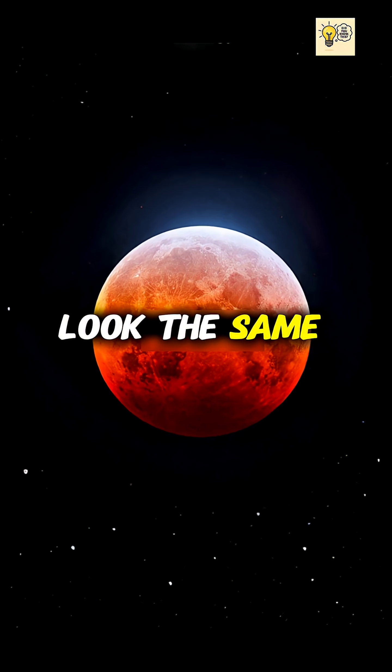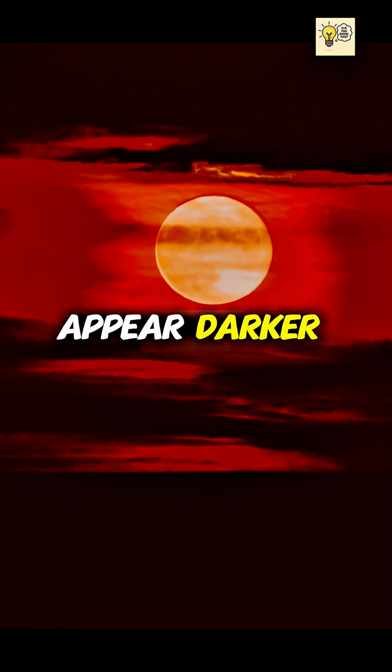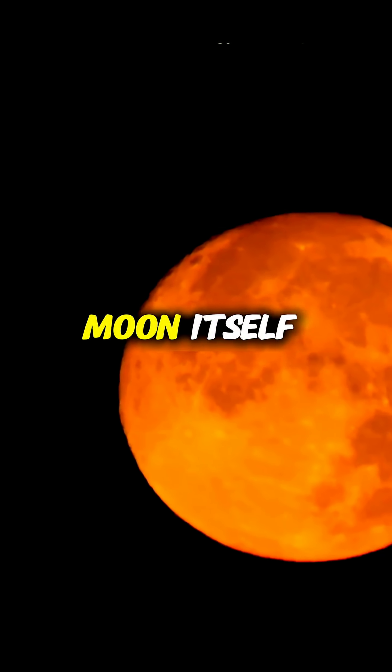That's why no two blood moons look the same. Dust, clouds, or volcanic ash in our atmosphere can make it appear darker or brighter. So the next time you see a blood moon, remember: you're watching Earth's atmosphere project a global sunset onto the moon itself.